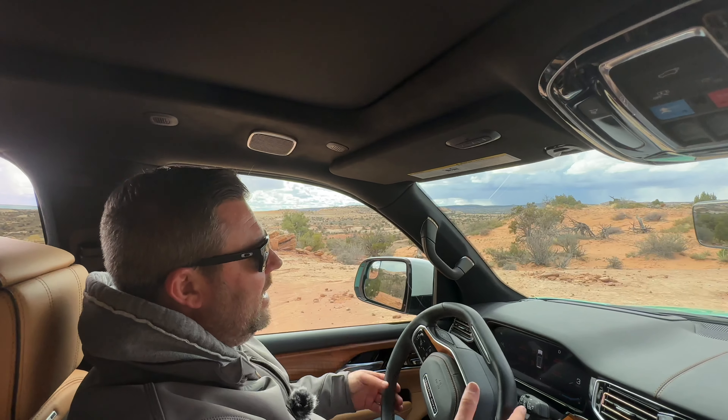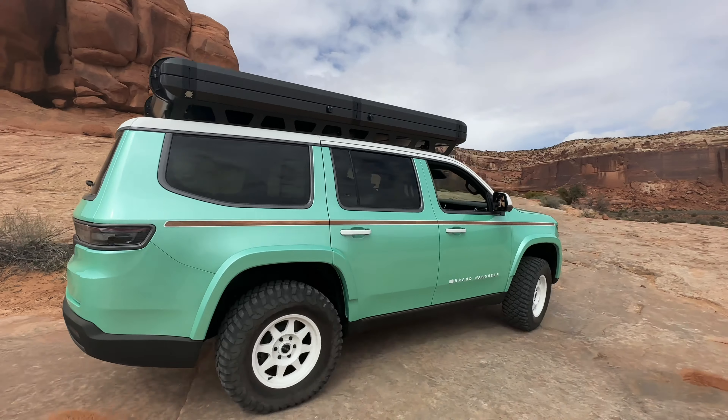Hey, Rob here for Quadratech. Moab, Utah for Easter Jeep Safari. Cruising down the trail in comfort today. We are checking out four brand new concepts from Jeep.